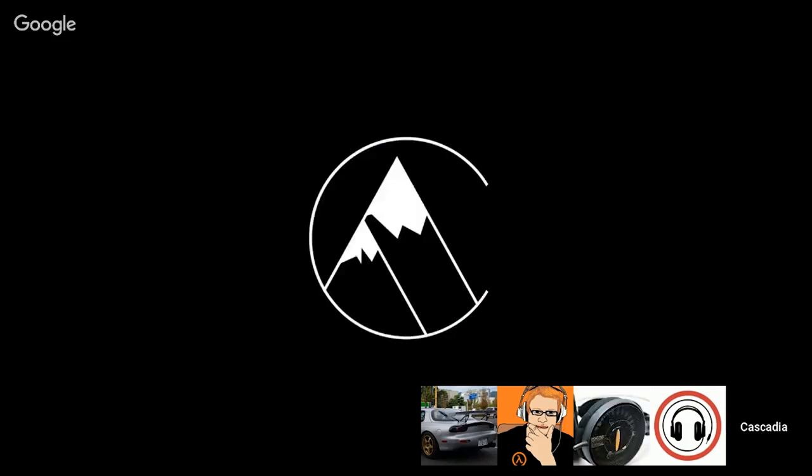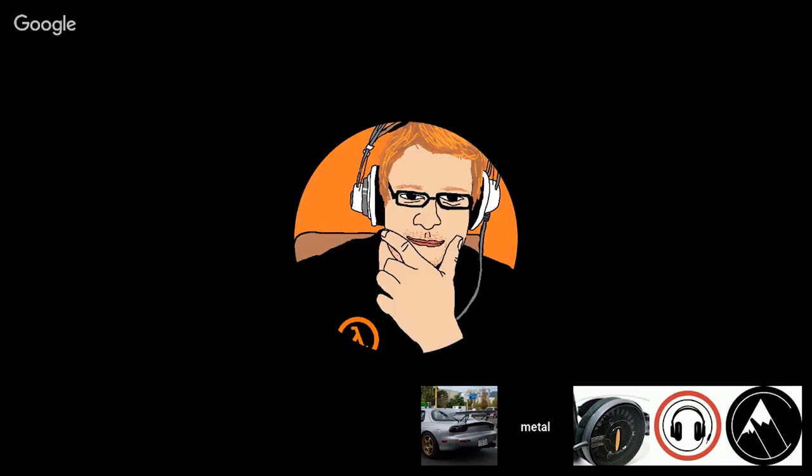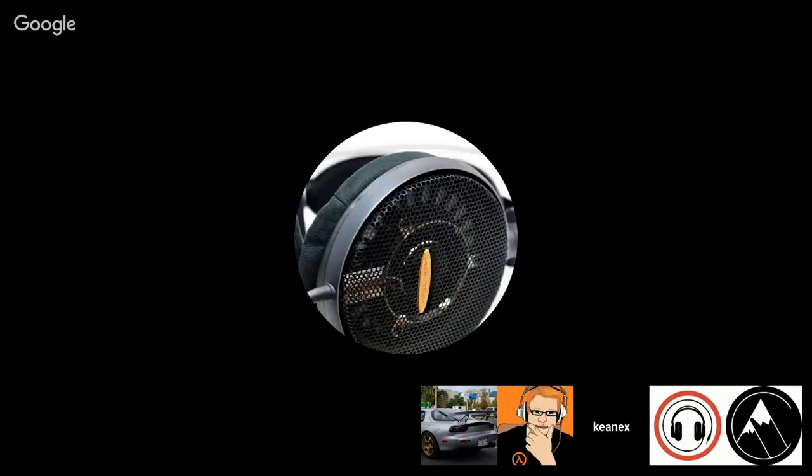Budget has been almost migrating downward over time as stuff that was classically mid-fi is getting cheaper. When you can get a used HD 6XX for like $150, it seems weird to call that budget. But a Porta Pro, that's always going to be budget — the Porta Pro, KSC 75. The Porta Pro is around $40-$50.